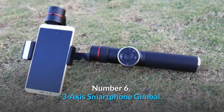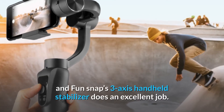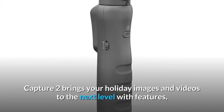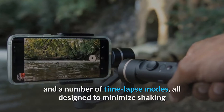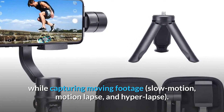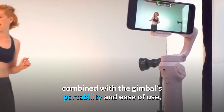Number 6. 3-axis Smartphone Gimbal. A gimbal is one of the best mobile accessories you can bring with you on a tour, and Funsnap's 3-axis handheld stabilizer does an excellent job. Capture 2 brings your holiday images and videos to the next level with features like auto-face tracking, an intelligent zooming wheel, and a number of time-lapse modes, all designed to minimize shaking while capturing moving footage, slow motion, motion lapse, and hyperlapse. The gimbal's ergonomic handle offers a relaxed grip which, combined with its portability and ease of use, makes it a game-changing travel gadget.